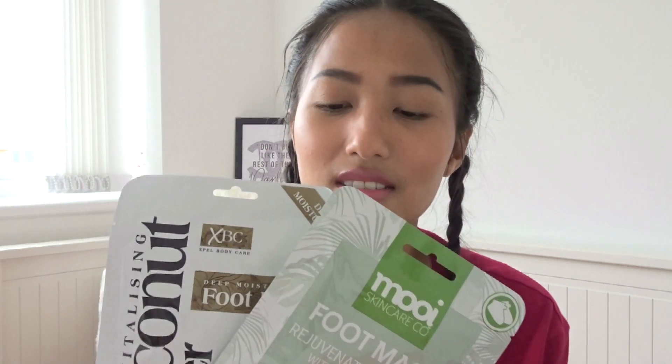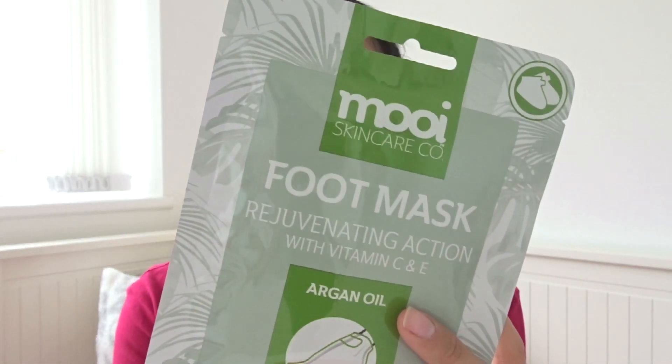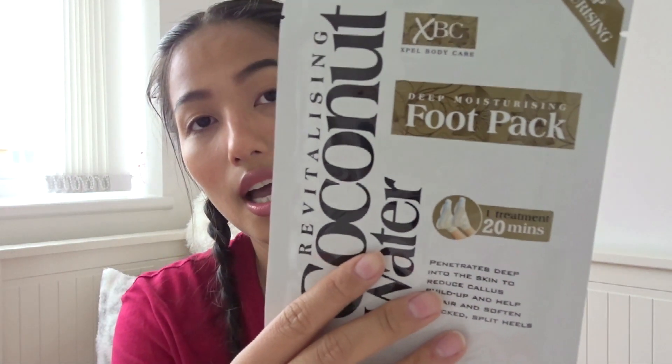Next are these foot masks. I never actually knew that these existed, but my partner Zach has been really suffering with his feet lately — he's been getting really dry skin around his heels. So I thought I would pick these up for him because they're just one pound each. The first one is the argan oil one with vitamin C and E, suitable for all skin types, helping to soften and moisturise the skin leaving feet feeling smooth. The second one is the coconut water 20-minute treatment, which helps repair and soften cracks and split heels — perfect for Zach on a pamper day.